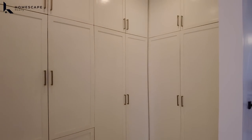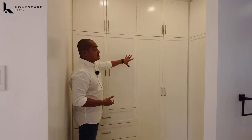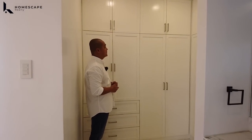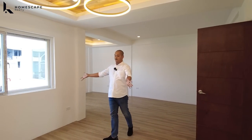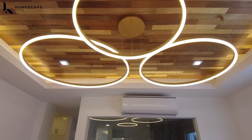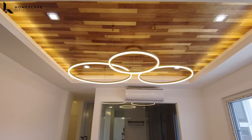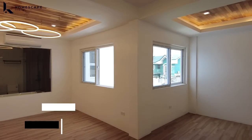In this area, this is your space for the walk-in closet with floor-to-ceiling custom cabinets for storage. On the other side is your master bedroom. Coming from your anteroom or waiting area, you have a cove ceiling design with hanging lights installed, and you will have this space as your master bedroom — very spacious.